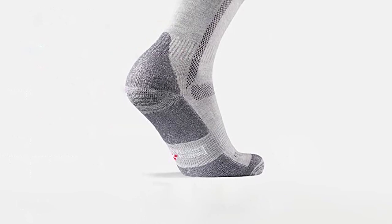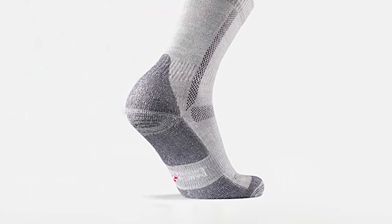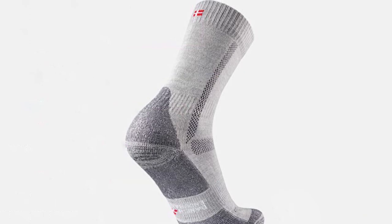The targeted cushioning also helps to reduce the risk of blisters and sore feet. These socks are designed in Denmark by an Everest mountaineer and are made in a fair trade environment in Portugal. Overall, these socks are a great option for hiking, trekking, or any other outdoor adventure.